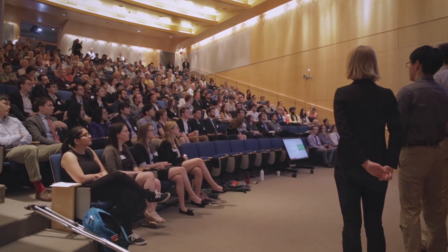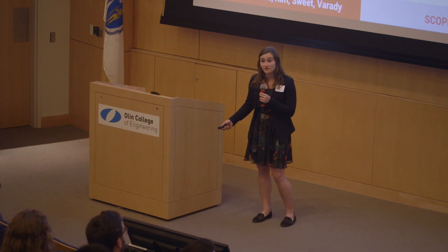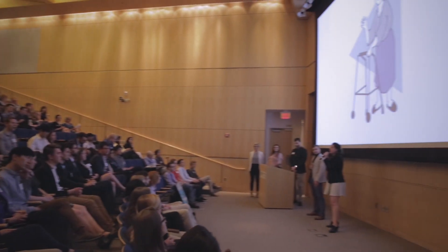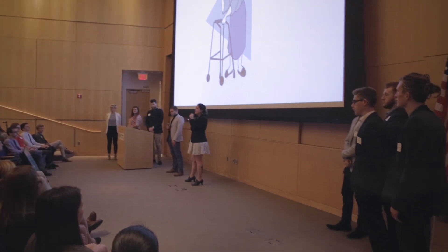Summit Day is really the day that we get to celebrate all the hard work that the students have done for the entire year. At this point they've turned in their reports, they've given technical presentations to their sponsors, they're almost ready to graduate, and this is the day they come and give a very public presentation to show off what they've done.